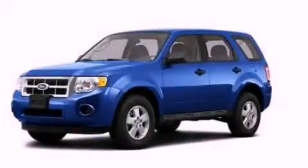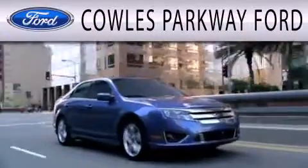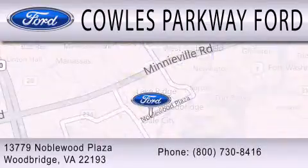We invite you to contact us today to learn more about this vehicle. Cal's Parkway Ford is dedicated to doing everything possible to ensure that the experience you have selecting your next vehicle is as pleasant as possible. We are located at 13779 Noble Wood Plaza in Woodbridge.